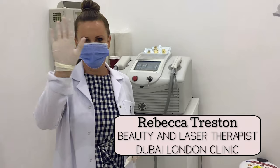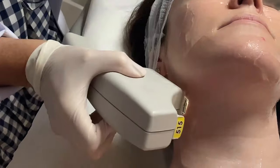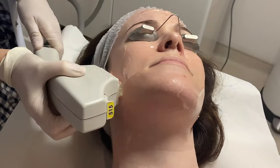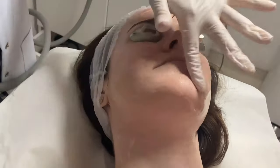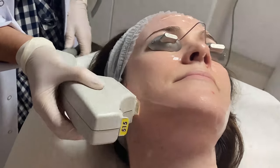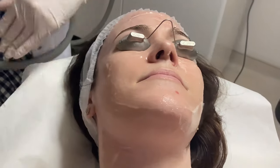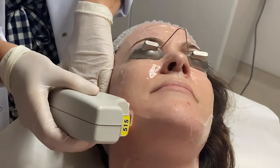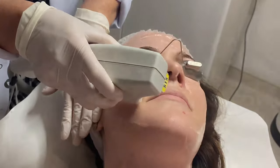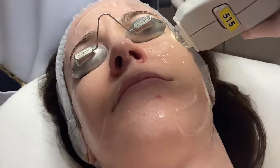we're starting off with the Broadband Light Laser, also known as BBL, to photo rejuvenate my skin. BBL treats sunspots from sun damage, fine lines — which I also have, I am 37 years old — age spots, freckles, sagging skin, uneven texture, hyperpigmentation, acne scars, and discoloration. Sounds good, right? If so, keep watching.